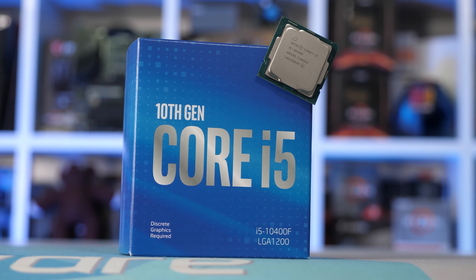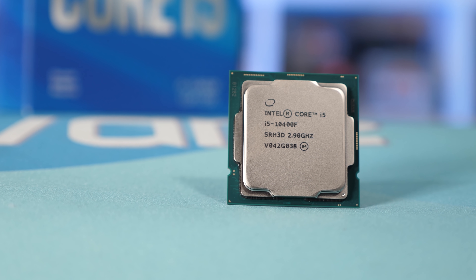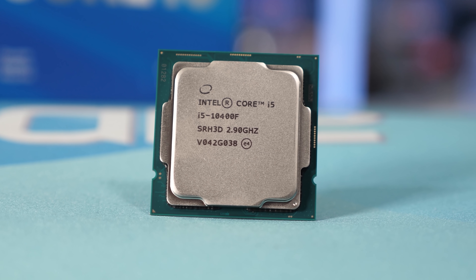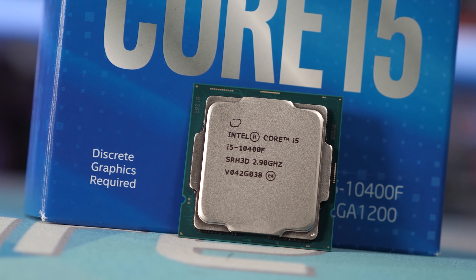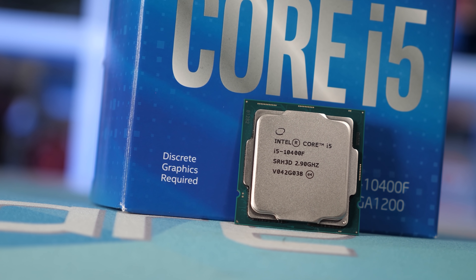Back in January, the Ryzen 5 3600 was once again my pick for the best value all-rounder, and this has been the case dating back to 2019. I noted that a good alternative was the Intel Core i5-10400F, but acknowledged it was a bit let down by motherboard prices and the need for a Z-series board to run memory above DDR4-2666. Since then, the 10400F has plummeted from around $180 US to $150 US, while the Ryzen 5 3600 has gone up to $220, at least when you can find it. So the 10400F is the obvious choice of the two, but sadly it's no longer in stock at $150. Those who have stock are asking between $180 and $200 US, and at that point you might as well look at the new 11400 series.